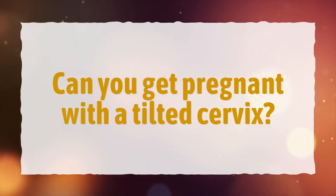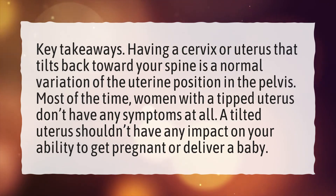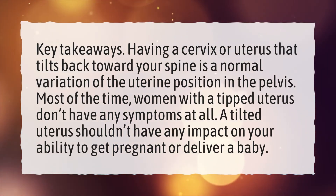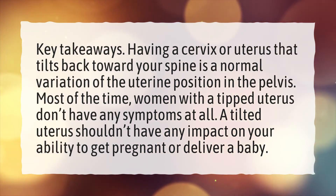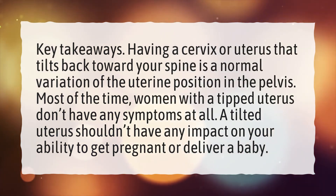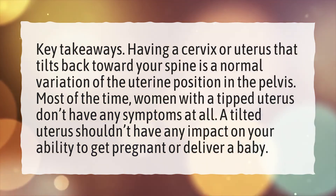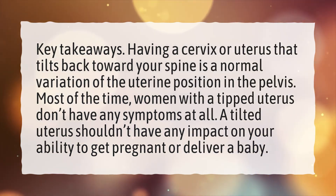Can you get pregnant with a tilted cervix? Key takeaways: Having a cervix or uterus that tilts back toward your spine is a normal variation of the uterine position in the pelvis. Most of the time, women with a tipped uterus don't have any symptoms at all. A tilted uterus shouldn't have any impact on your ability to get pregnant or deliver a baby.